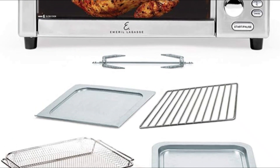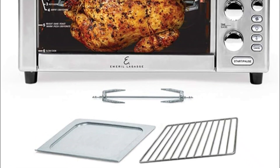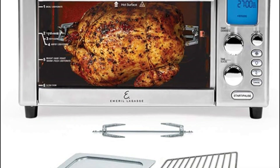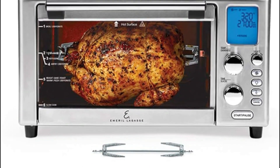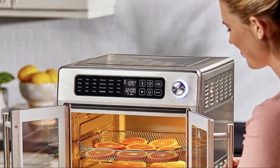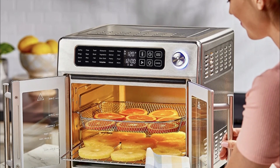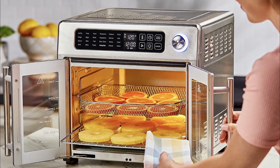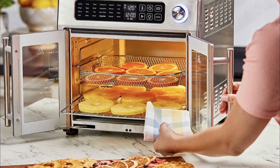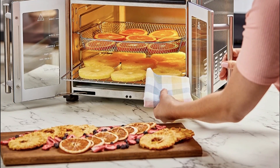Sleek stainless steel exterior. Non-stick coated basket for easy cleaning. Rapid air technology for even and crispy results. Digital control panel with LCD display. 8 preset cooking functions for convenience. Cons: The air fryer's larger size may require more countertop space. Some users may find the cooking time to be slightly longer compared to other models. The Emerald Lagasse Air Fryer is a powerhouse that delivers exceptional cooking results. Its generous capacity, sleek design, and advanced features make it an excellent choice for those who love to cook and entertain. While its larger size and cooking time may present minor challenges, its performance and features make it a worthy investment for anyone seeking a top-tier air fryer.